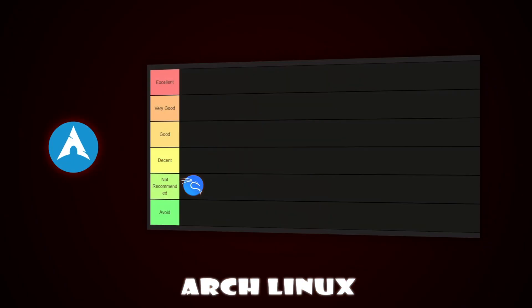Next is Arch Linux. Arch is all about customization and control, but it's not beginner friendly at all. You have to install everything manually, which can be a challenge for new users. If you want to learn Linux from the ground up, it's great, but if you just want a working system, Arch is not the way to go. This one belongs in the avoid tier.